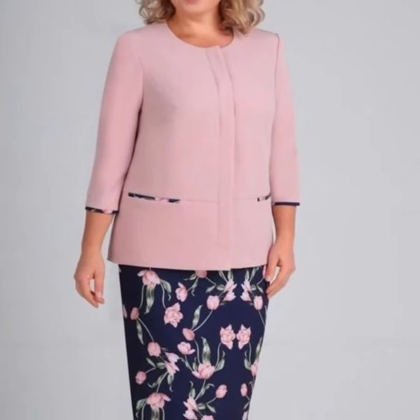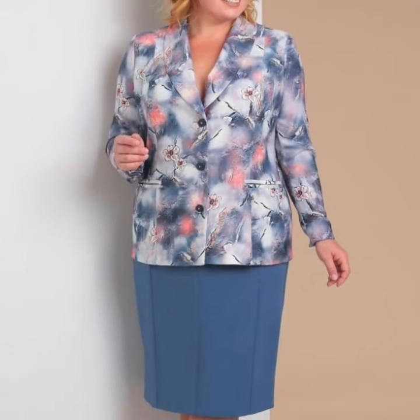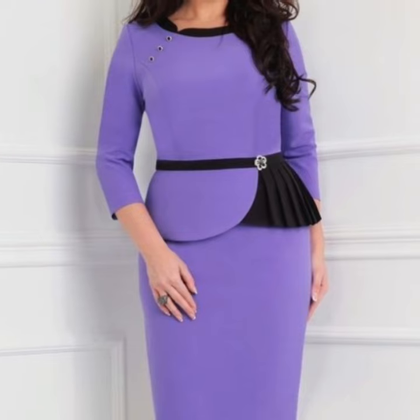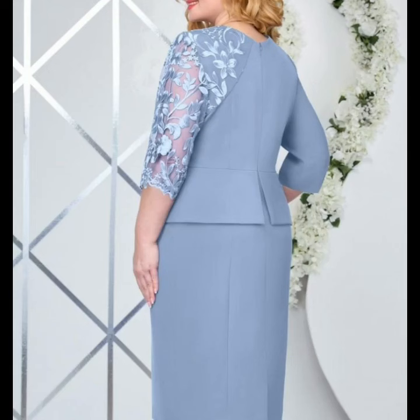Hi friends, welcome back to the YouTube channel. Today we will see in this video modern plus size mother of the bride rupees dresses designs — very beautiful and very stylish. You will see unique modern front, back, and sided unique mother of the bride rupees dress designs ideas in 2024.